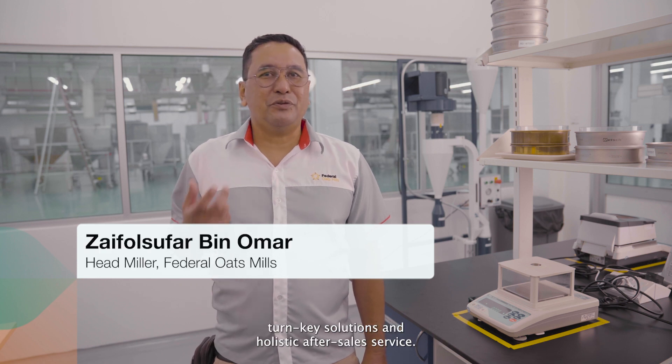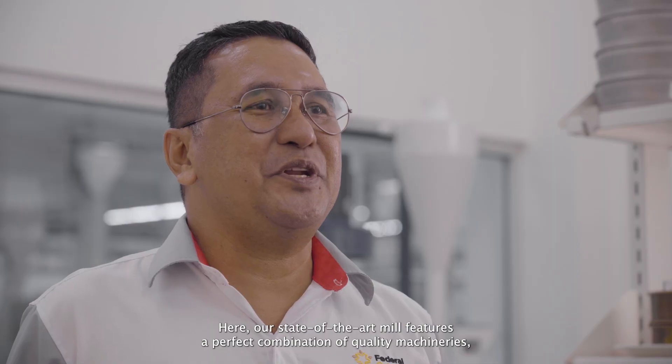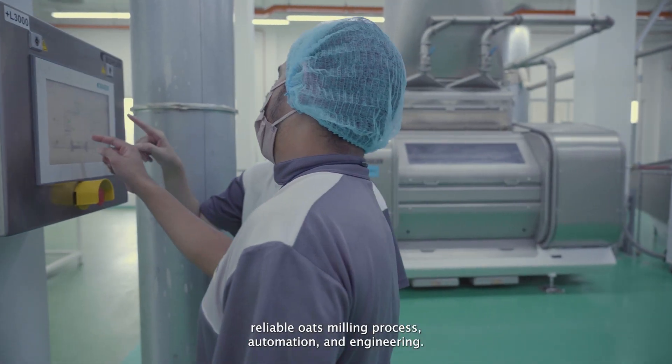Beulah is our partner providing technology, turnkey solutions, and holistic after-sales service. Our state-of-the-art mill features a perfect combination of quality machinery, reliable oats milling process, automation, and engineering.